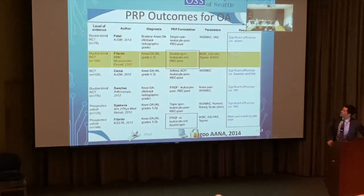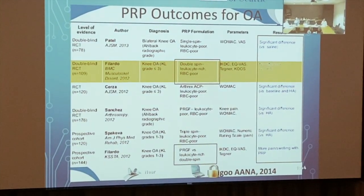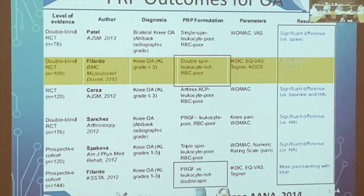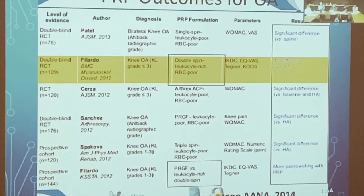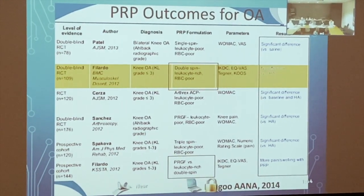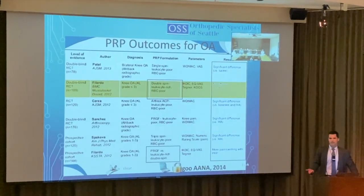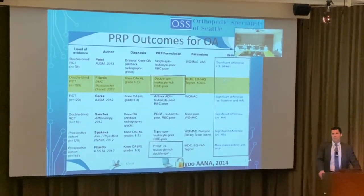A summary of PRP outcomes for osteoarthritis shows significant improvement in four out of six studies. The two that failed used double-spin leukocyte-rich PRP — clearly the wrong preparation for arthritis. Leukocyte-rich consistently did worse. Many patients come to my office not knowing that their doctor was planning to give them the wrong type of PRP, which is critical information.